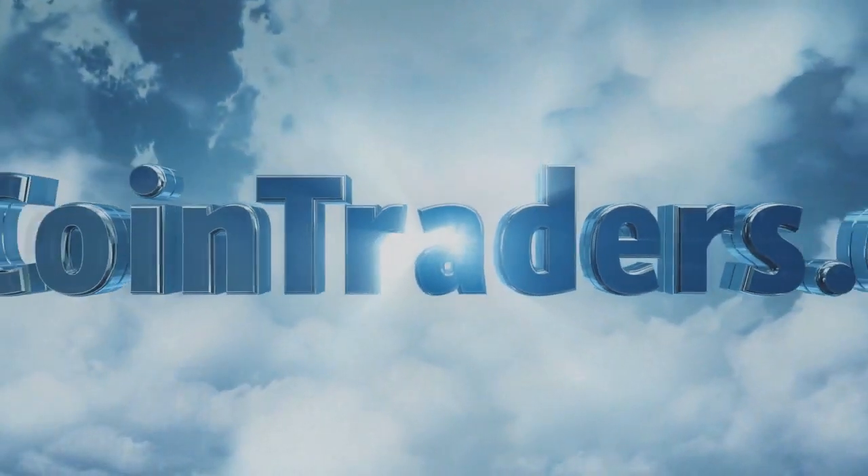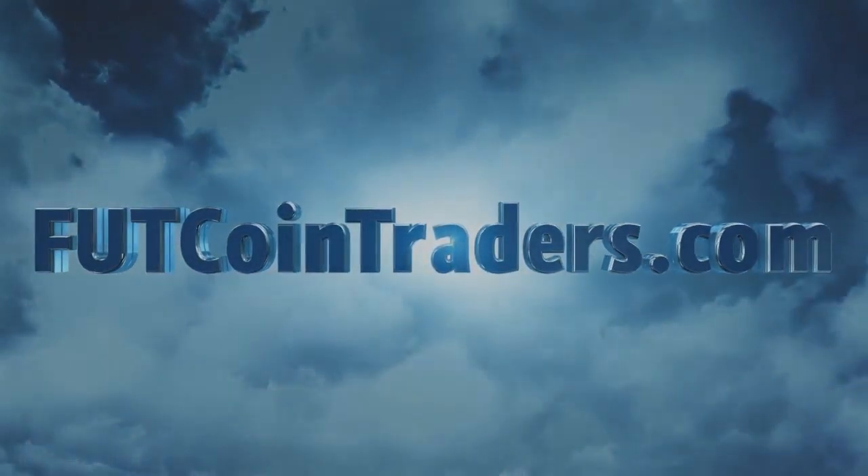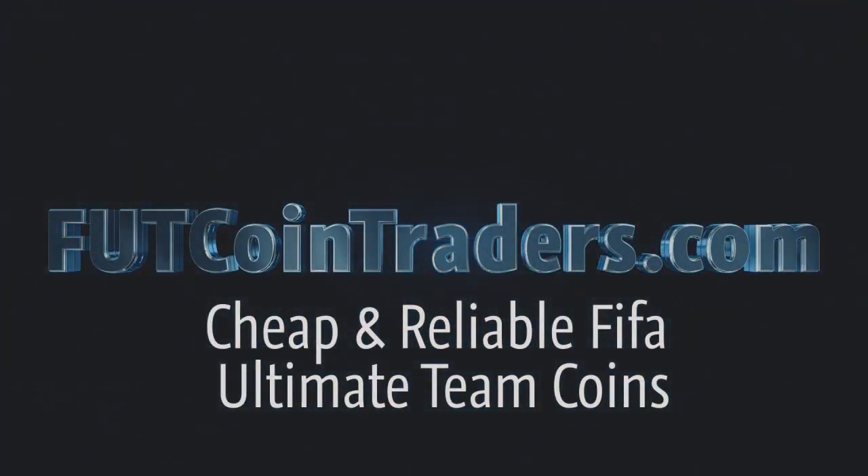Check out FootCoinTraders.com for all of your Ultimate Team Coins, and be sure to use the code CHEZ at checkout to get yourself an extra discount.